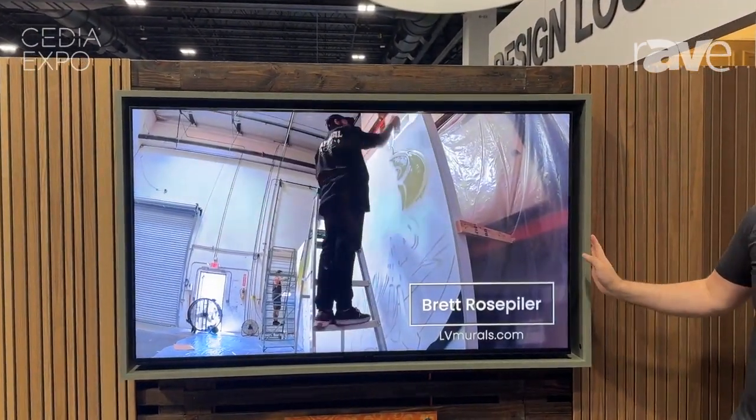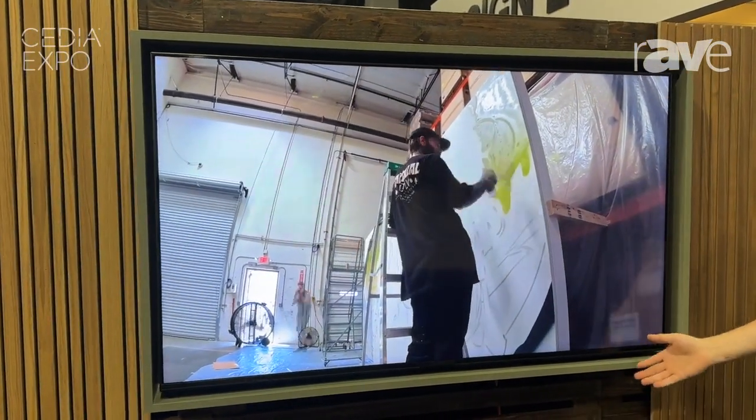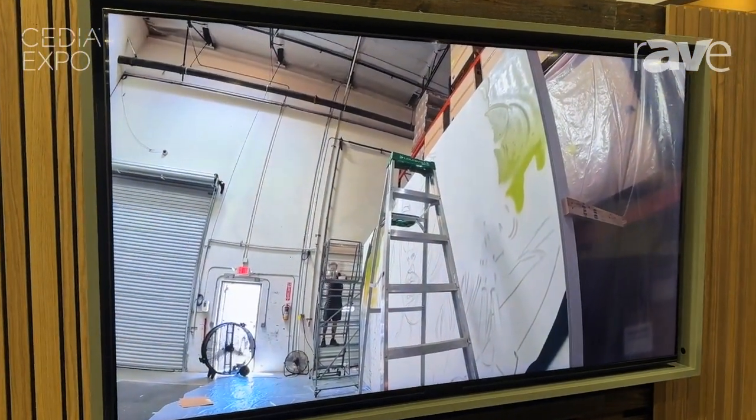These are frames that we can put around the TV. These can be custom colored and laminated. We're showing the green one here because it ties in with our mural here at the booth.